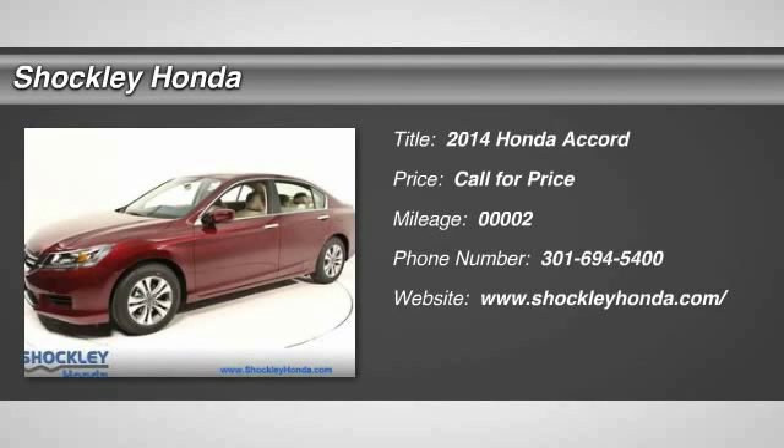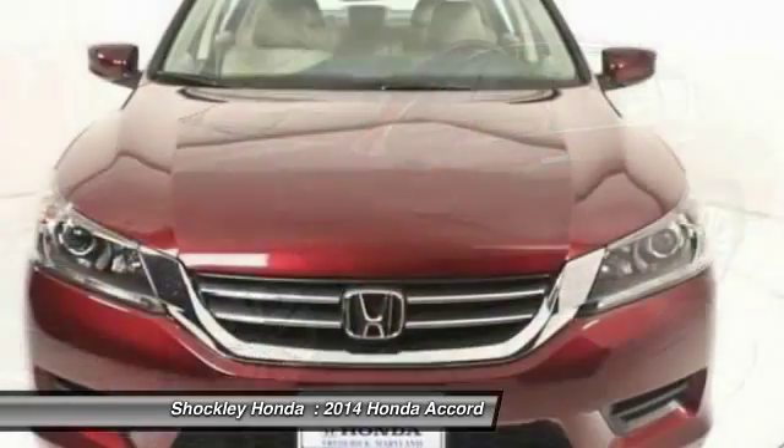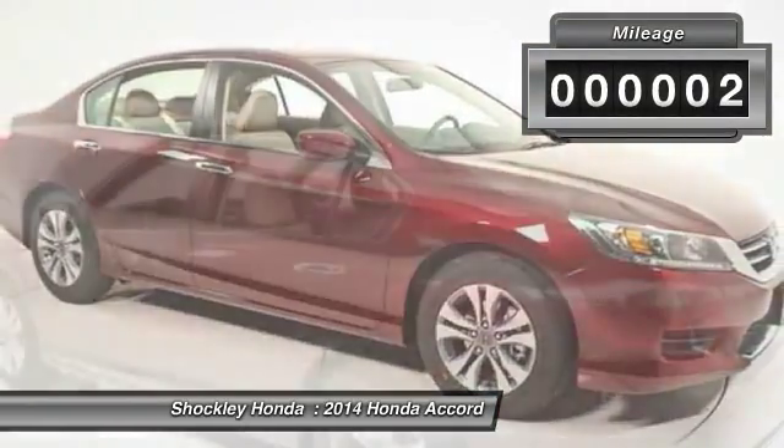The 2014 Honda Accord. Ingeniously simple, yet overflowing with luxury and technological creativity. All that and more in the Accord. This vehicle has less than 100 miles.